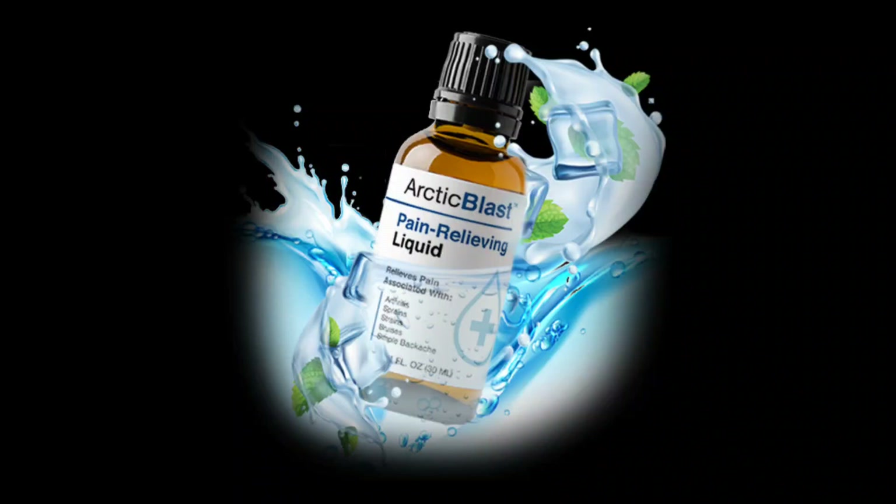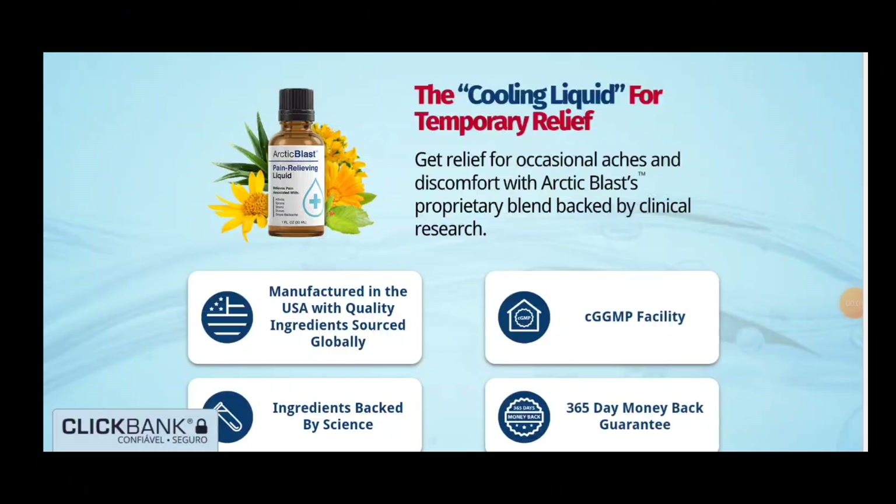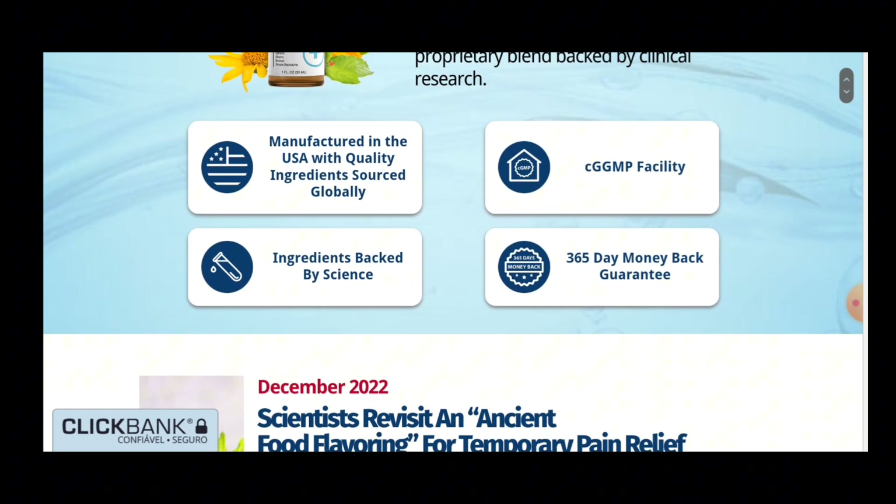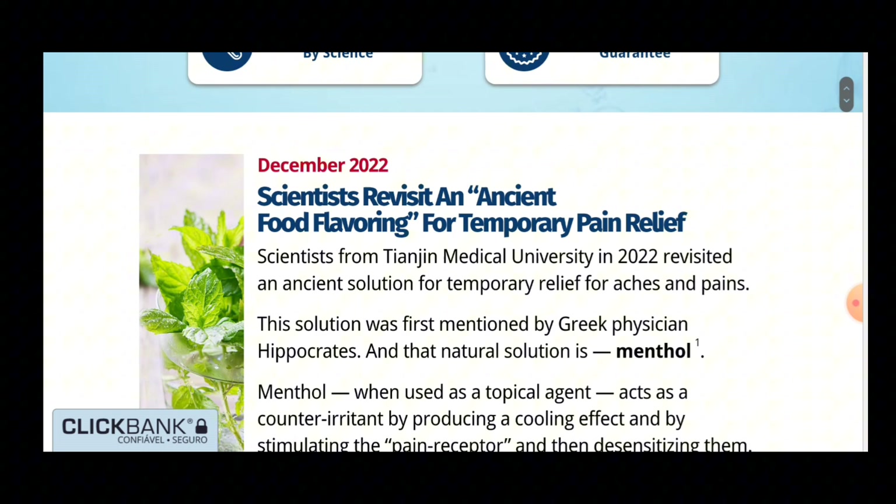Today we are going to talk about Arctic Blast. We at New Lifestyle have prepared a complete review video with everything you need to know before buying Arctic Blast. I also have some really important warnings, which I will talk about throughout the video, so pay close attention so that you don't make mistakes when using or purchasing Arctic Blast.